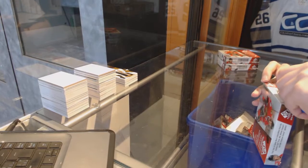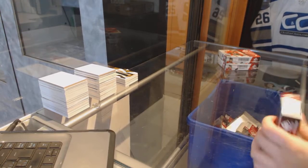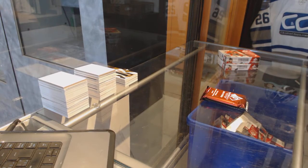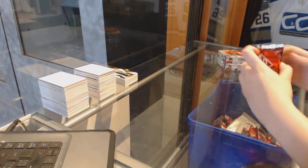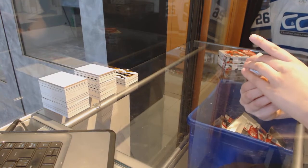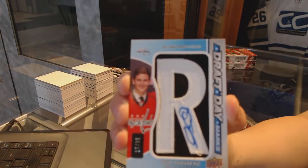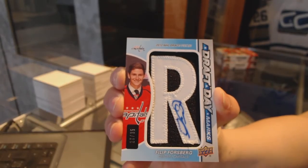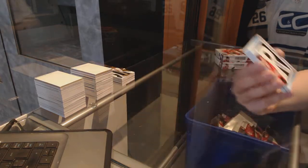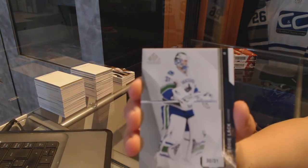On to box three. We've got a draft day marks numbered to 35 for the Washington Capitals, Phillip Forsberg — so weird not to say Nashville on that one. We've got a base card numbered to 31 for the Vancouver Canucks, Eddie Lack.